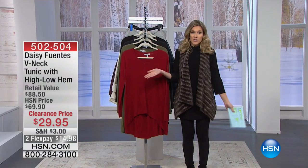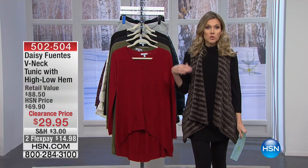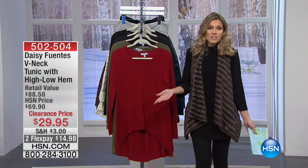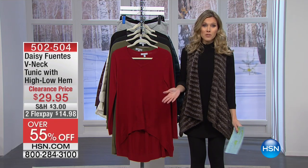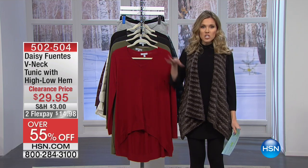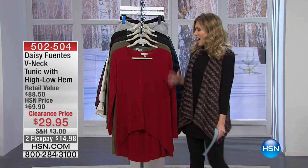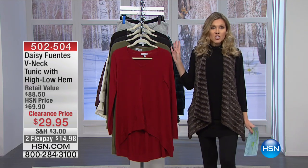Fashion and accessory clearance — check it out because as you can see we've been losing sizes and colors. That's what happens because a lot of you are smart shoppers shopping early. You've done all your Christmas shopping; now it's about you. I think it's so nice that you're spending your morning with me, and we have more to come.